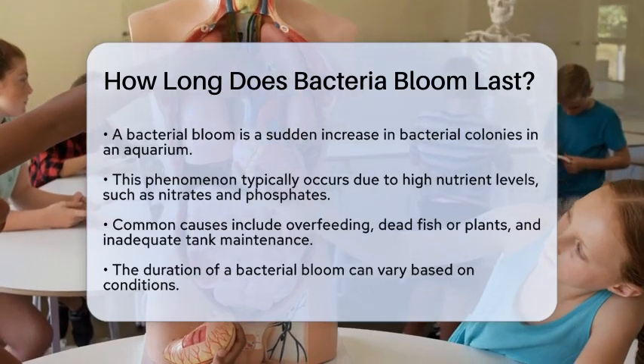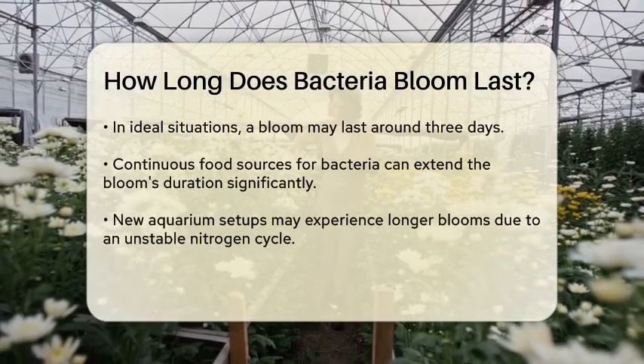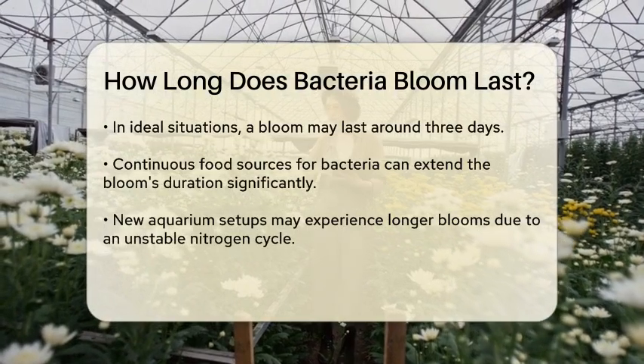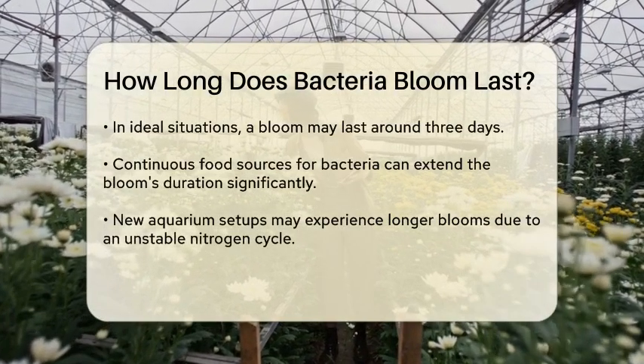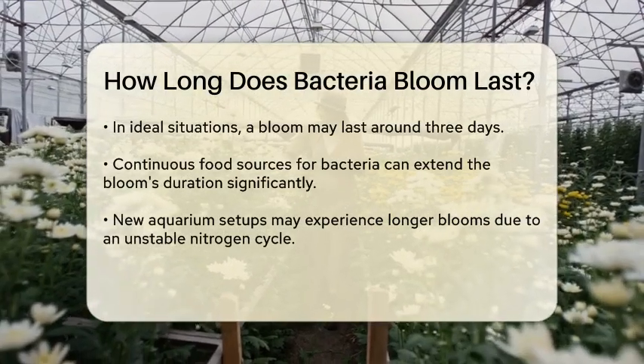The duration of a bacterial bloom can vary. In ideal conditions, it might take about three days for the bloom to run its course. However, if there's a continuous source of food for the bacteria, such as excess organic waste, the bloom can last much longer.